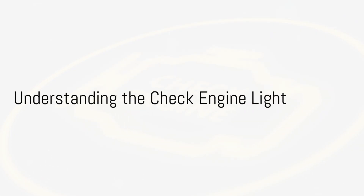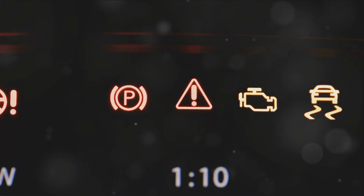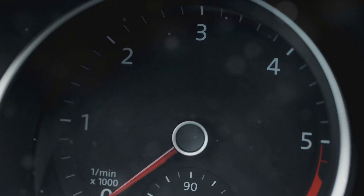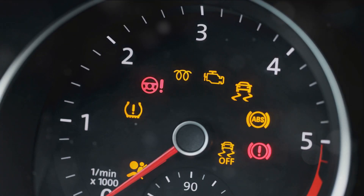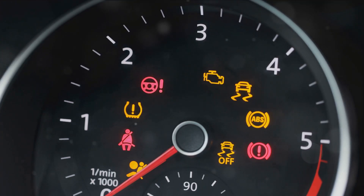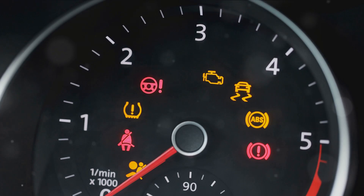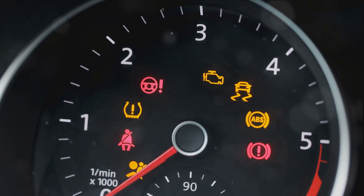Ever pondered the significance of that little check engine light that pops up on your car dashboard? It might seem insignificant, but it's a beacon of important information that shouldn't be overlooked. One day I was driving down an expressway when suddenly the check engine light started flashing. Since it didn't stop the car, I continued driving. Not too long after this, the car jerked and stopped with heavy smoke from the engine. Had I known about this, it would have saved me a lot of money.